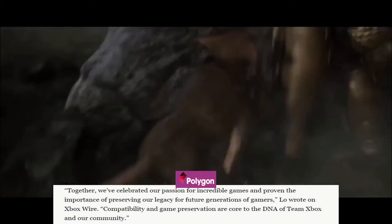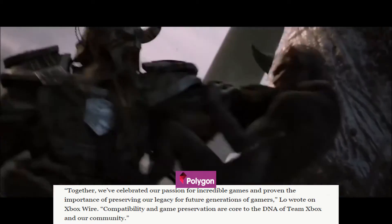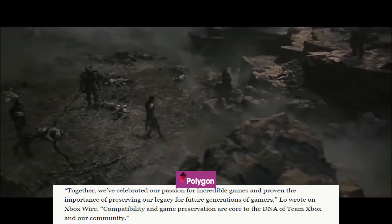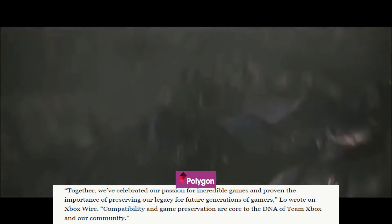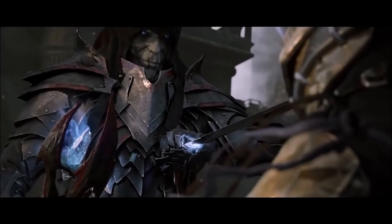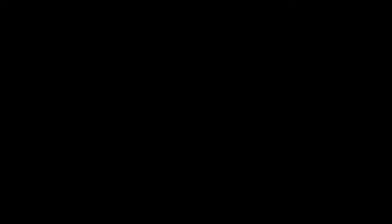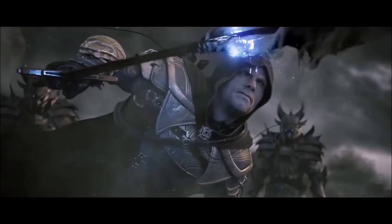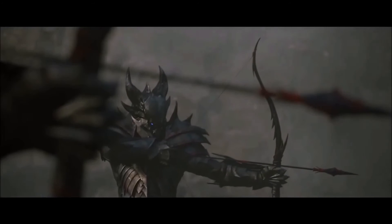In a statement, Xbox said: "Together we celebrated our passion for incredible games and proven the importance of preserving our legacy for future generations of games. Compatibility and game preservation are core to the DNA of team Xbox and our community." As you can see, Xbox has worked hard to improve the experience and visuals of many of their older fan-favorite games to ensure that when you go back and play them, you get the best possible gaming experience.